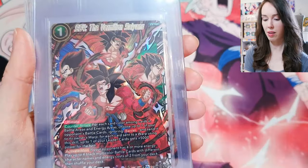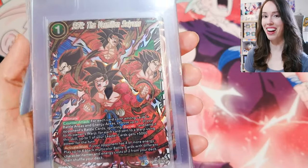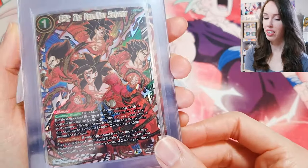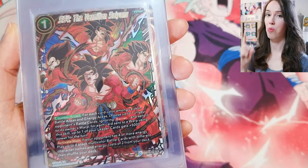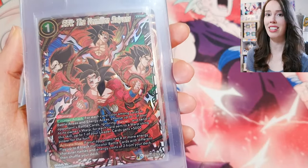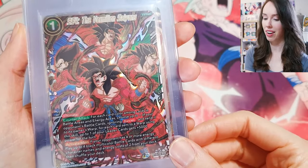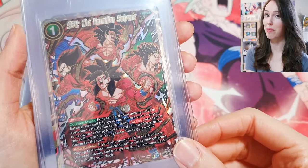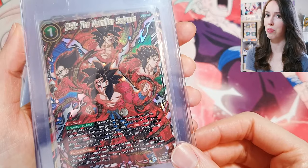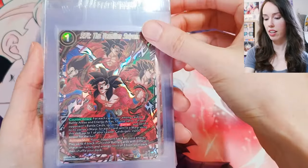Next up we have some Dragon Ball love. If you saw the video, I pulled this from one box of Saiyan Showdown that was on sale for a crazy discount — I only paid 40 bucks for it. Sometimes I get the best luck with discounted booster boxes. Absolutely insane.